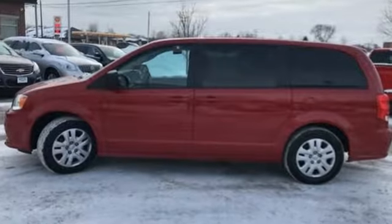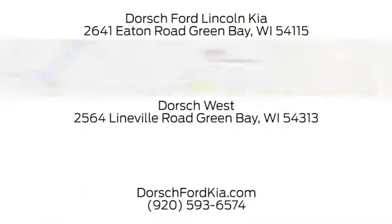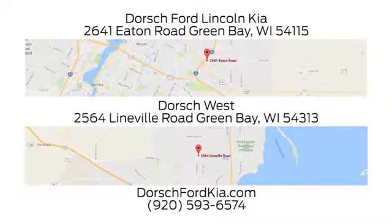You'll never know until you try. Test drive it today. Dorsch Ford Lincoln Kia — we have two convenient locations in Green Bay and look forward to serving you.